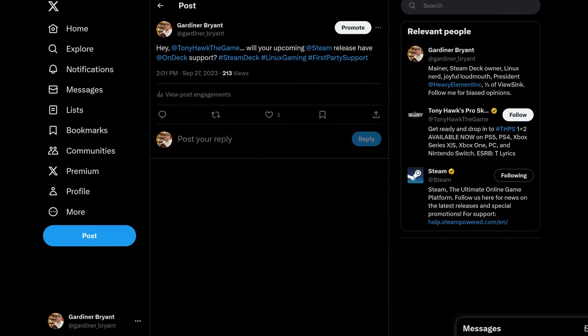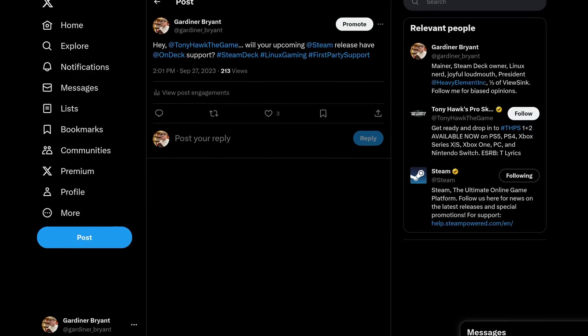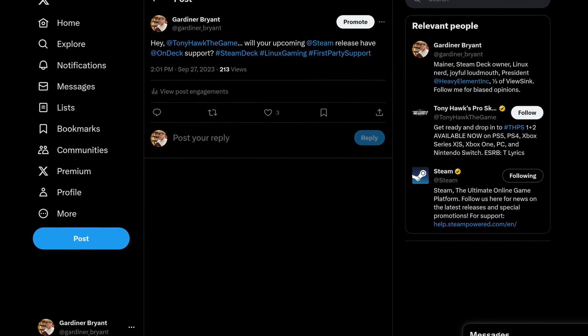I have asked the official Tony Hawk the Game account if they'll support Steam Deck at launch, but no word yet. I'll let you know if they do respond. I've added the game to my wishlist and I'm really stoked to get my hands on it. I can't wait to see how this game performs on Steam Deck.